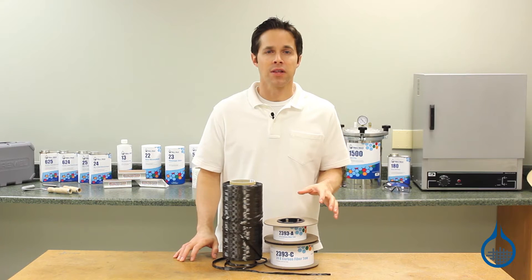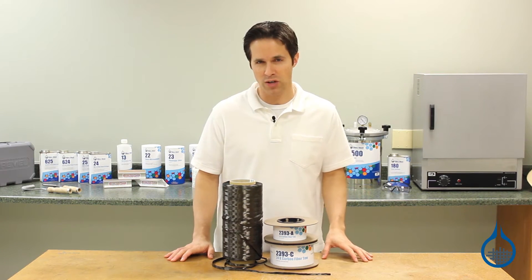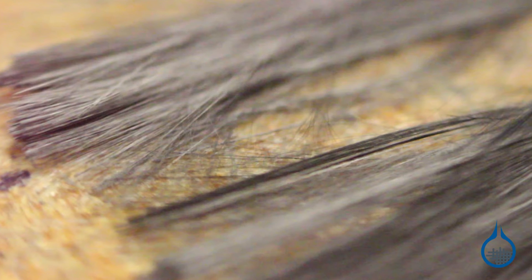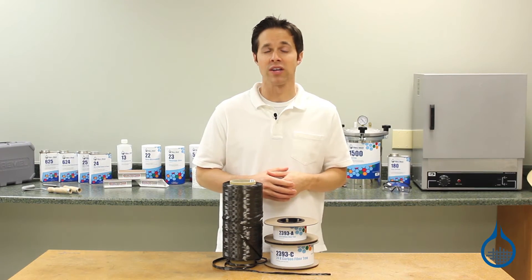Carbon fiber is selected among reinforcements in the composite industry for its superior strength and stiffness to weight ratio. As with all carbon reinforcements, graphite fibers are at the core of this strength — made of 95% carbon, these fibers deliver the highest ultimate tensile strength in the industry.